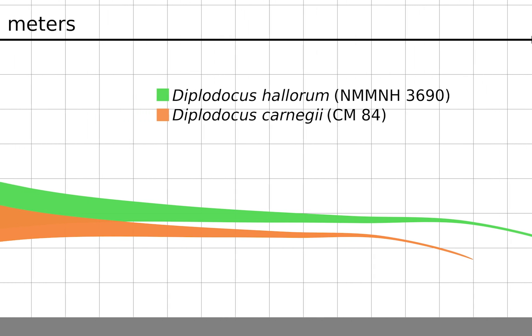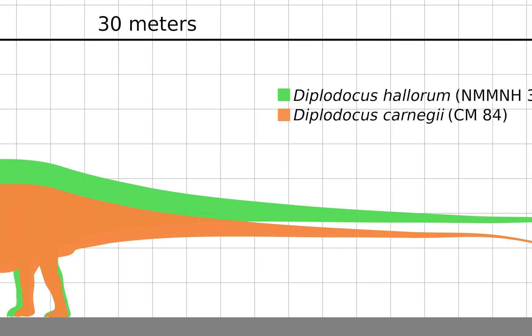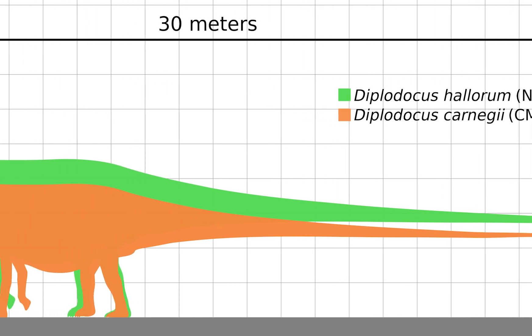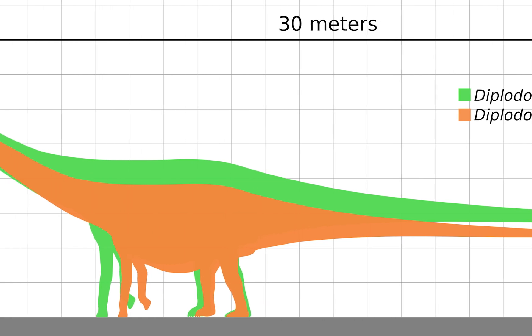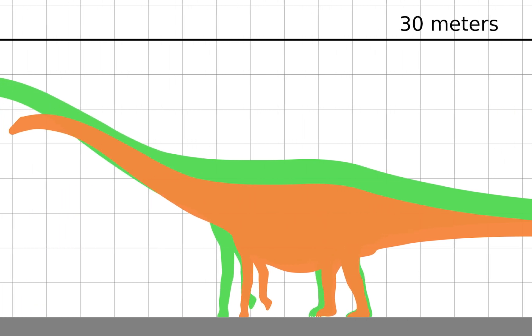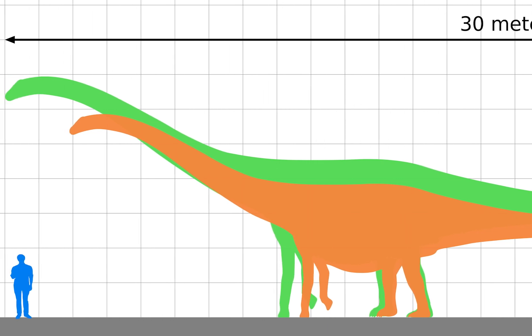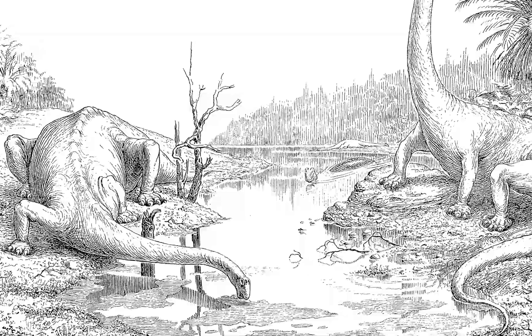Diplodocus, for some time, held the distinction as the longest dinosaur to ever walk the earth. Their shorter front limbs resulted in a more horizontal body, unlike other sauropods like Brachiosaurus, whose larger front limbs resulted in a more vertical posture. Over time, though, Diplodocus has lost this distinction.